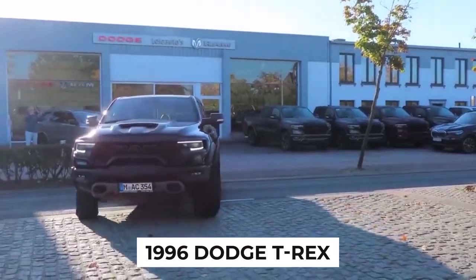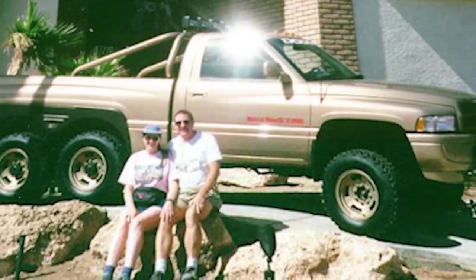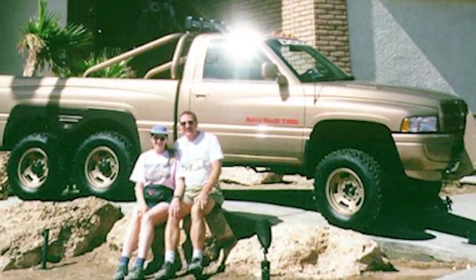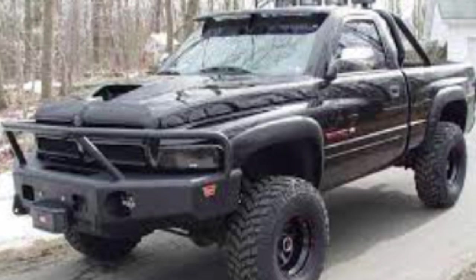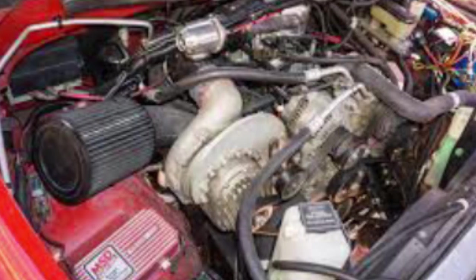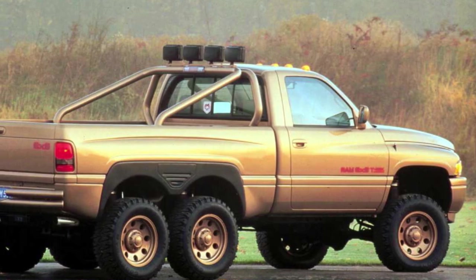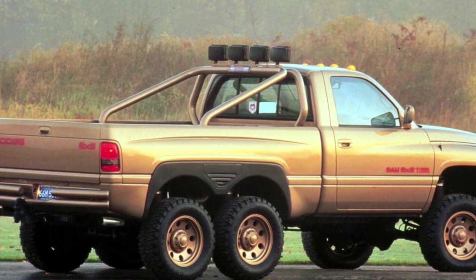The 1996 Dodge T-Rex stands out as one of the most intriguing concept trucks in automotive history. This 6x6 pickup truck introduced by Dodge was an ambitious attempt to redefine off-road vehicles. With its unique design and powerful engine, the T-Rex captured the imagination of automotive enthusiasts and remains a noteworthy example of innovative vehicle design.